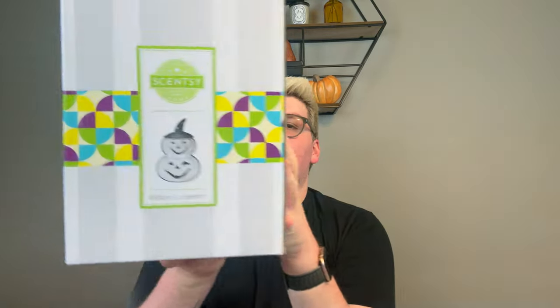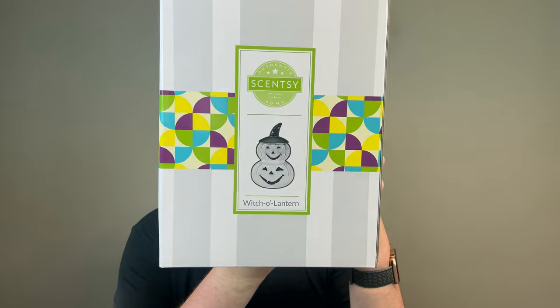Next up — oh my gosh, so many warmers, that's what I'm most excited about! Let's Get Batty was also $50. Next: the Witch-O-Lantern. I can't believe this hasn't sold out. I really can't.